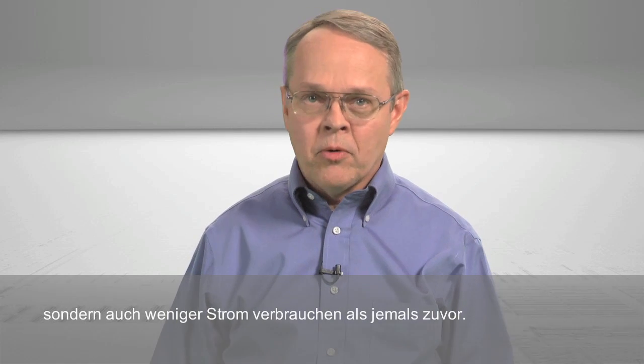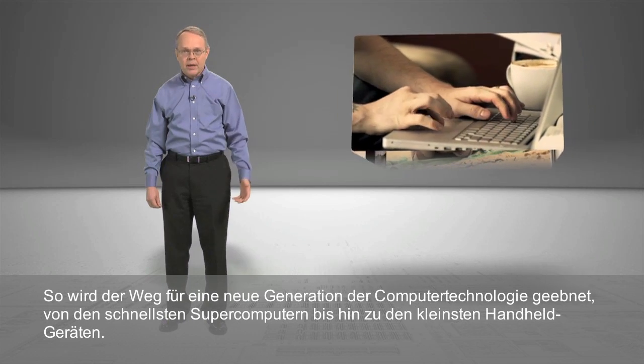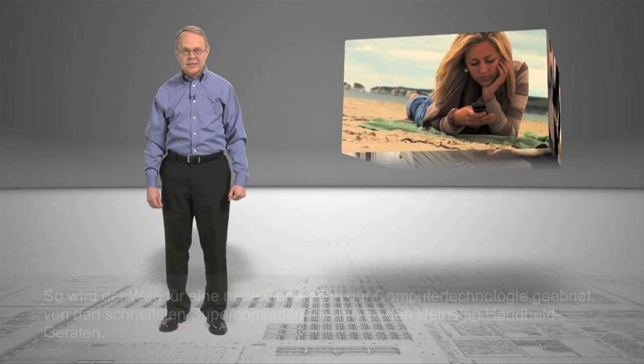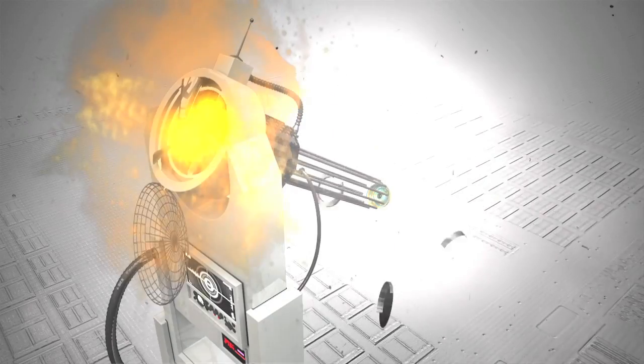This breakthrough invention allows Intel to create transistors that are smaller, faster, and use less power than ever before, enabling a new generation of computing technology in every category, from the fastest supercomputers to the smallest handheld devices. So, that about wraps it up. All that's left is to just reverse the polarity on the shrink ray to bring me back to my normal size. Oh boy.